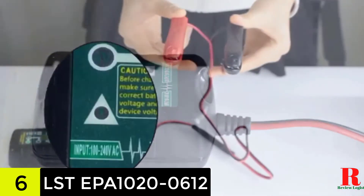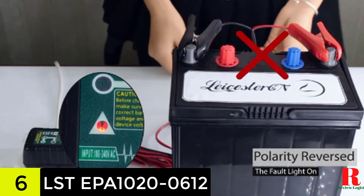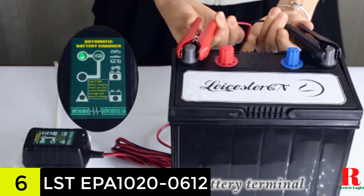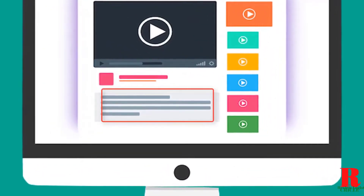Some users might find the power cord a little shorter than what many top models provide, at around 5 feet, but the good news is that it is still usable. Check out the description for more information about this product and the latest price.